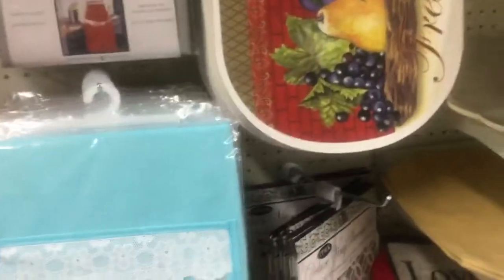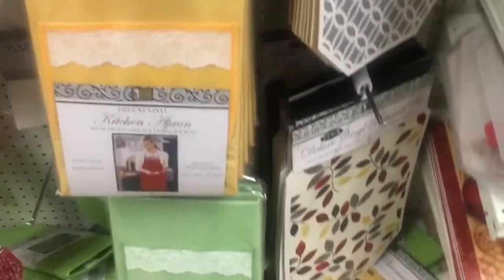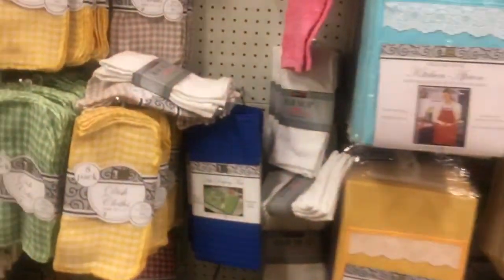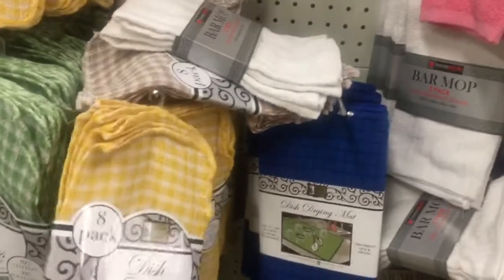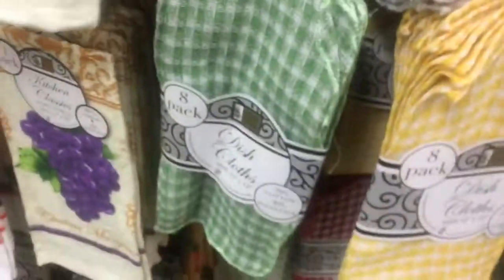They also have kitchen aprons — I think I'm going to get one of those. And I will get dish cloth as well — there are eight in a pack; we saw it earlier. They got different ones. They got kitchen terry towels for a dollar as well.